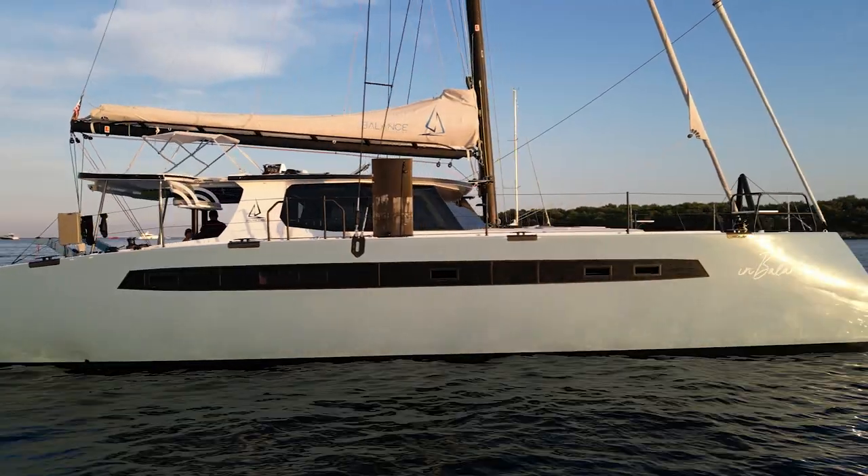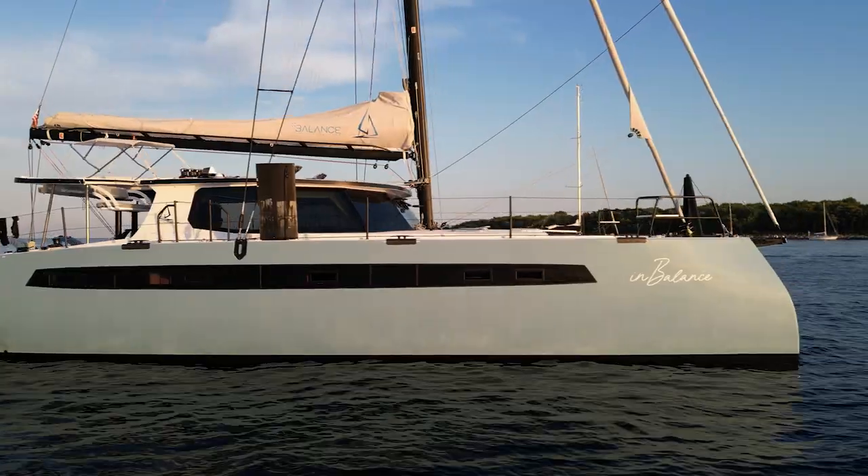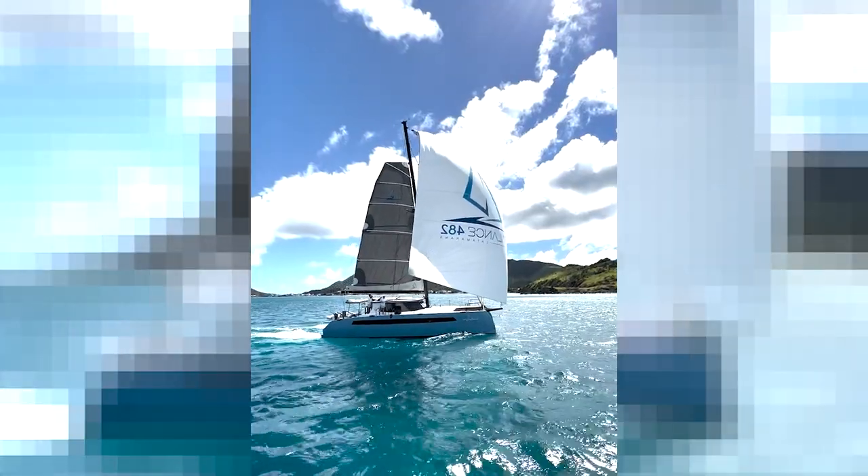Hi, I'm Phil Berman from Balance Catamarans. I'm here in St. Martin on our Balance 482 called InBalance, which we've been sailing and enjoying in Europe this summer and now back here in the Caribbean in the winter. It's really been a blast.